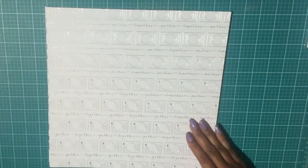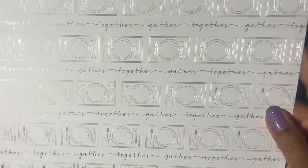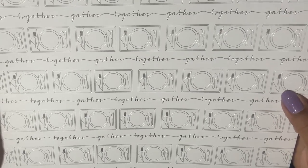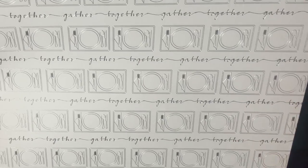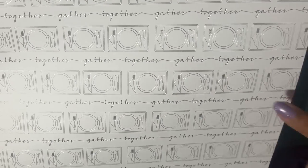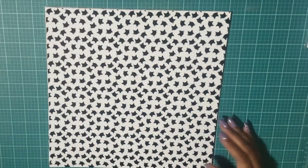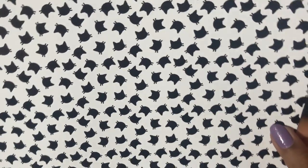Here's the next design — this is a really pretty red foil. Some of these are scratched up a little bit. This one right here says 'together' and 'gather' among the words, and it has a table setting, so this will be nice to use for Thanksgiving. Here are the little cute cats.